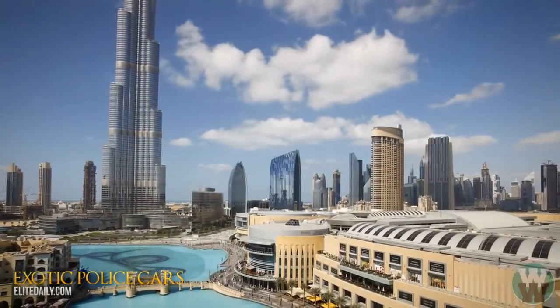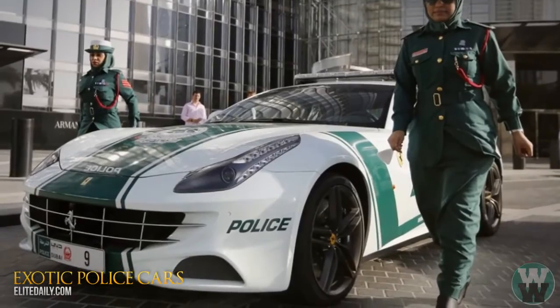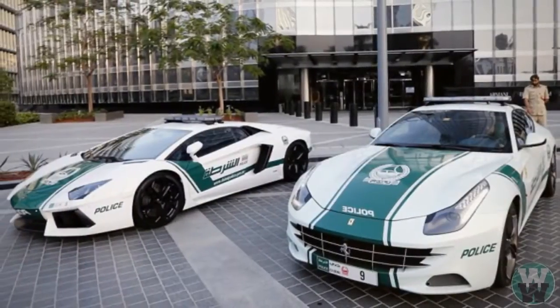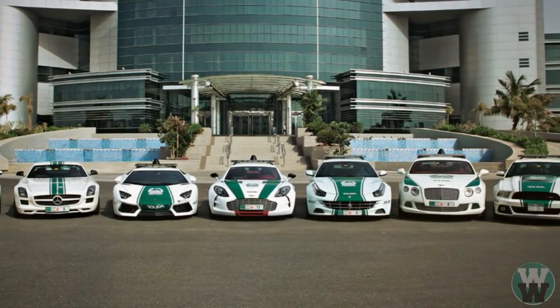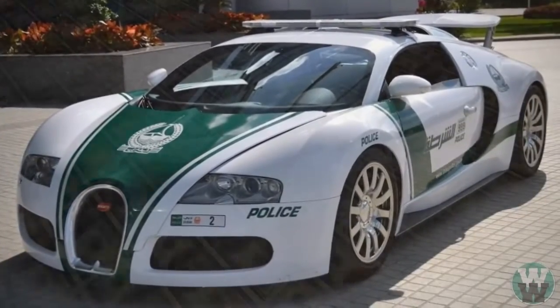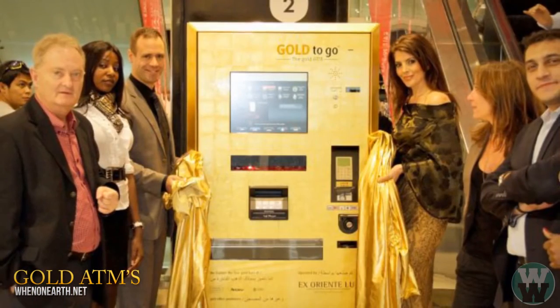Have you ever wondered what kind of cars are used to patrol one of the wealthiest cities in the world? The police department has dished out a whopping $6.5 million on a new, insanely awesome fleet of exotic patrol cars, including a Lamborghini, Ferrari, and a Bugatti Veyron, which alone has a price tag of over one million dollars.